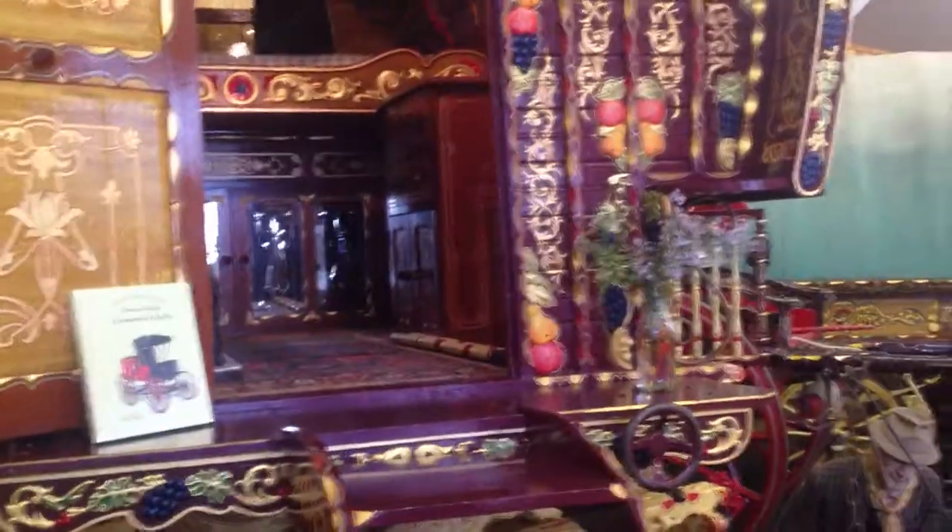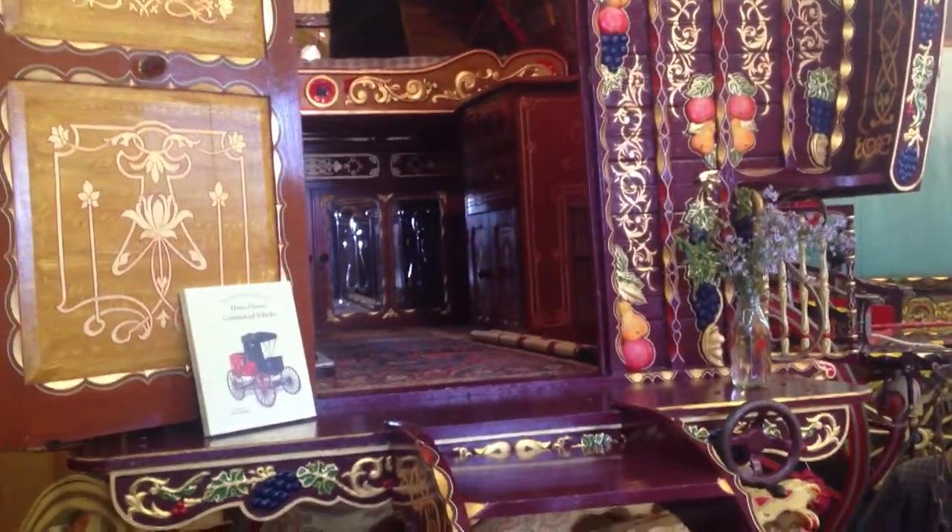Let's see if we can get the other side there. The cabinetry work is very nice.